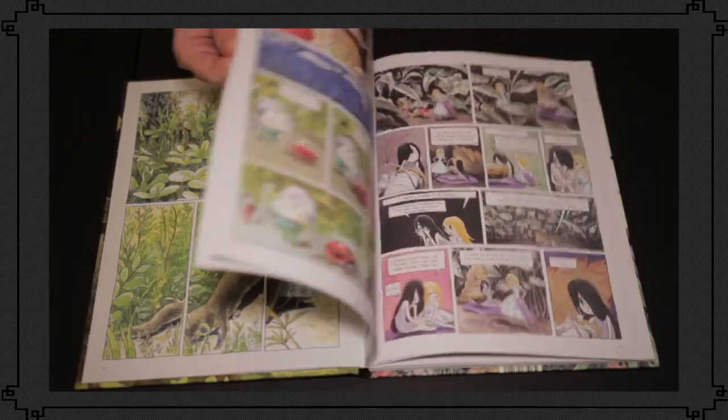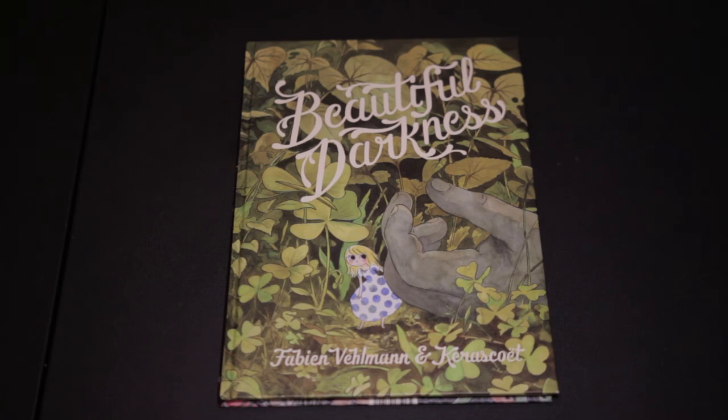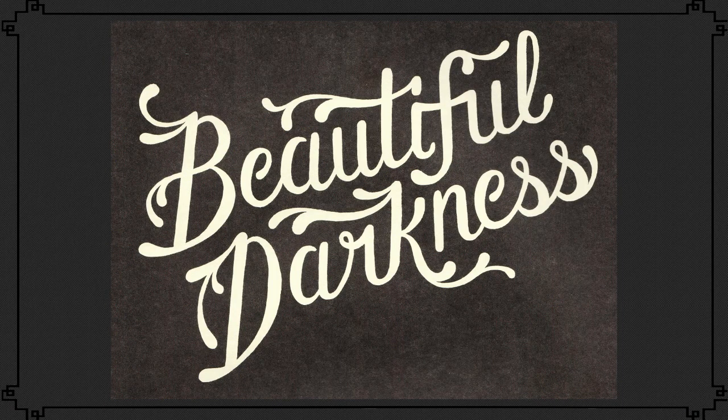Contrast is embedded in every part of Beautiful Darkness. Everything from the artwork to the plotline to the title involve contrasting elements. This is what makes Beautiful Darkness so re-readable — it is thoughtful, concise, and fun to read. Today I want to talk about some of the clever ways Fabian Velman and Keraset utilized contrast in Beautiful Darkness to discuss human nature.